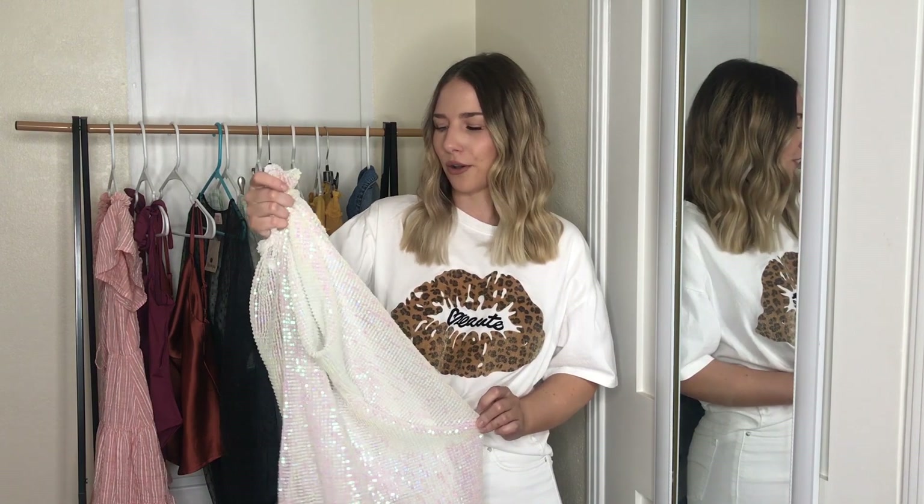I got a size small, which I believe is a 4, but it also comes in a zero or double zero. If you want it to fit like it fits me in the picture, definitely size down — I ended up taking the whole thing in because it was really big and baggy. It is good that they have a lot of smaller sizes. On the model it's styled with a fanny pack, which creates definition at the waist, and I think it also looks cute with a belt. So it's not necessarily bad that it runs big — it's just not the way I wanted it to fit.